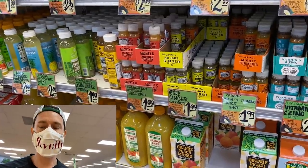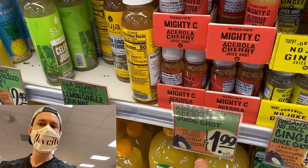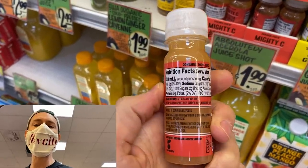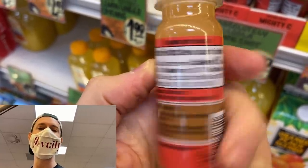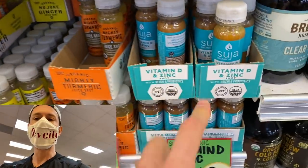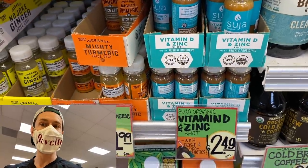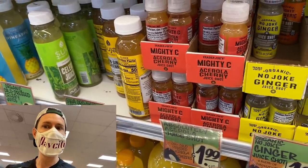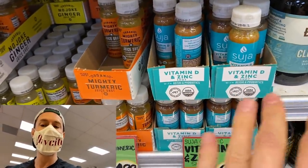Whenever I'm traveling I try to find a Trader Joe's and take a shot of this every day — the Acerola vitamin C shots are legit. Acerola is the South American cherry that has way more vitamin C than orange juice — a thousand percent of your daily value per shot. Brad also found a Suja cold-pressed vitamin D and zinc shot. If you want to boost your immune system, do a shot of that combined with a shot of the acerola. Every day, especially in wintertime, I take vitamin C made of acerola with vitamin D and zinc — the ultimate immune system booster.